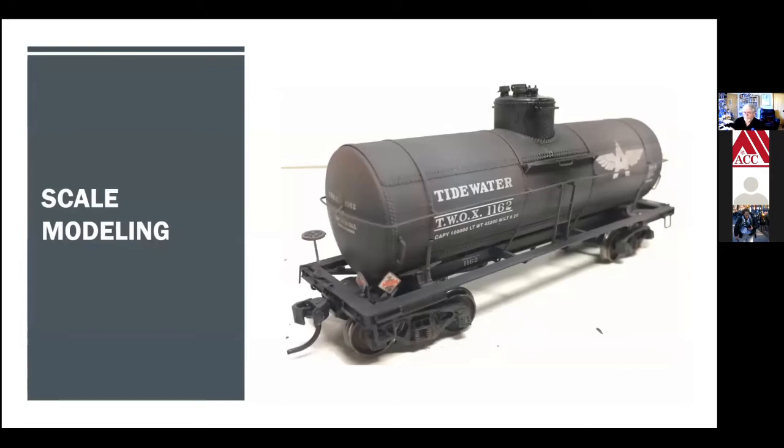Some guys are happy just buying a car or locomotive at the store, putting it on track, and running it — that's entirely appropriate. But others like to paint and detail. This particular picture from one of our group members shows what would be called a ready-to-run car — he didn't assemble it, but he weathered it, detailed it, added the hazardous signs in the corners, painted the wheel sets, to make it look like a real used car. Painting and detailing is definitely part of scale modeling.